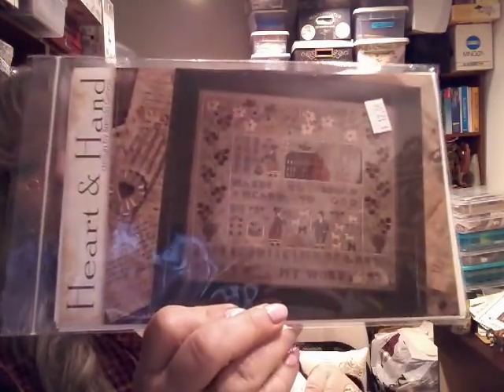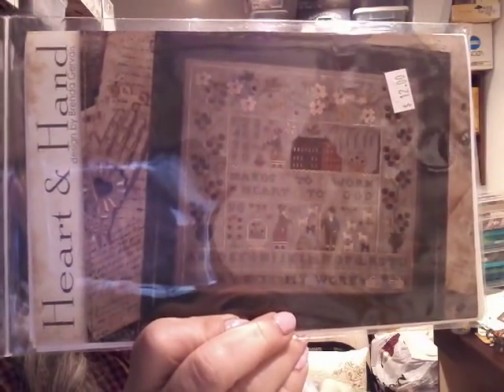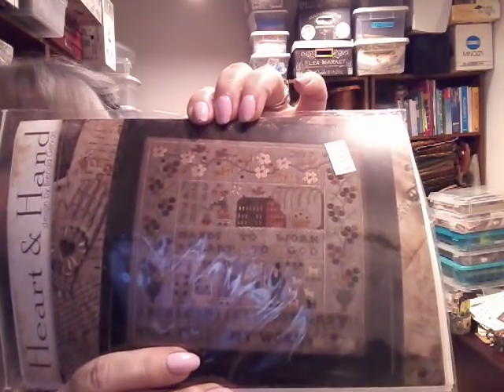At Acorns and Threads I also picked up Heart in Hand by Brenda Gervais. Lisa Kindred Stitcher is working on this — I think Michelle Farm Girl is also working on this. I think Michelle is using a tin roof for her fabric. It calls for Dove — I really like Dove. I may use it or I may not. I haven't kitted this up yet, but it's now going to go into my stash to pull from when I get through the bazillion other things I'm working on.